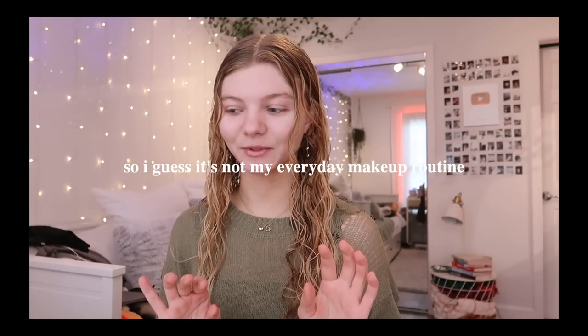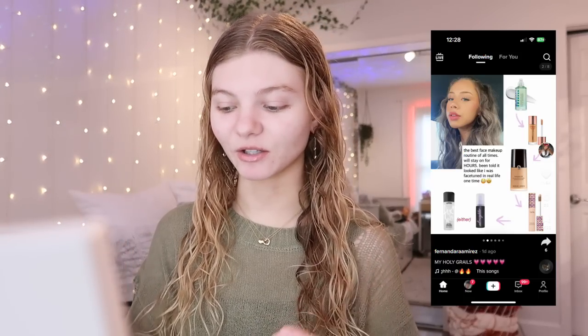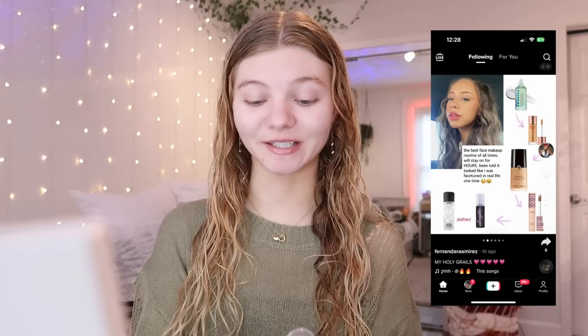I'm basically going to be doing a get ready with me. I'm going to show you guys my everyday kind of makeup routine and we're going to be trying out some new products. We're looking a little rough right now, but that's okay. This is a glow-up video. One of my favorite YouTubers Fernanda Ramirez actually released her base makeup routine on TikTok and I bought three products because of her — so many people are hyping up these products in the comments.